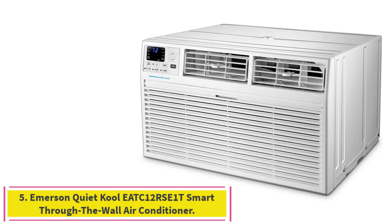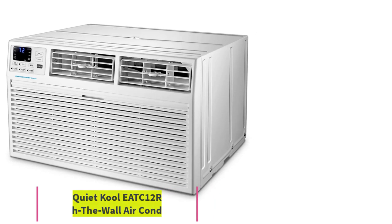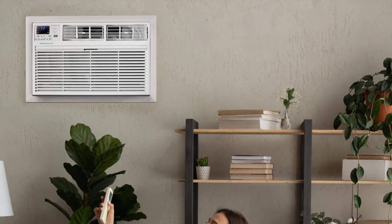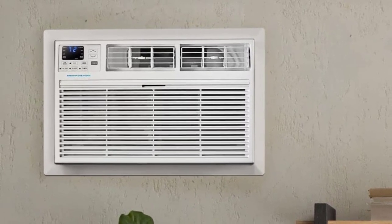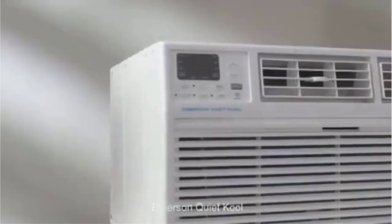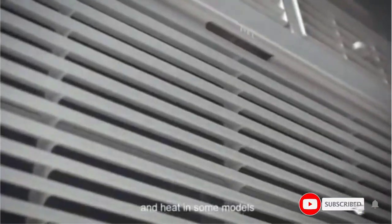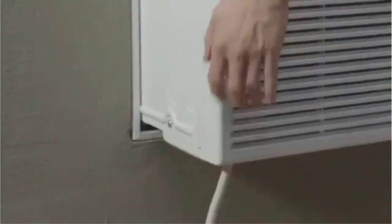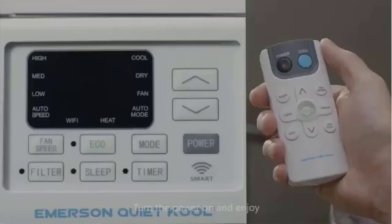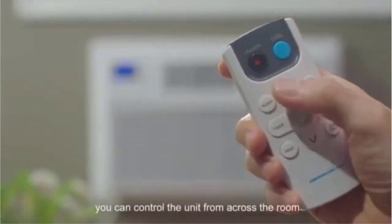Number 5: the Emerson QuietCool ATC12RSE1T Smart Through-the-Wall Air Conditioner. This smart unit features voice control, Wi-Fi, and remote operation, and can be controlled by Alexa, Google Home, the eSmart app, and remote control. It has an 8-way flexibility feature that directs the flow of cold air where you want it. It is energy-efficient with a programmable timer and sleep mode that adjusts temperature and fan speed to keep you comfortable while saving you money.